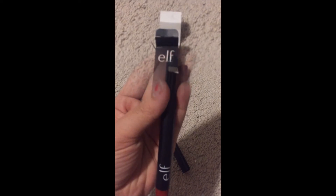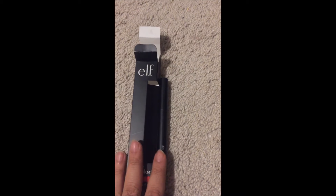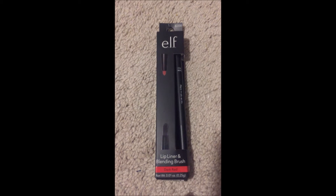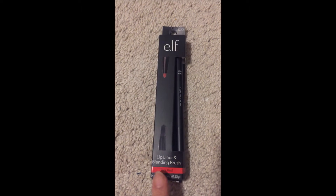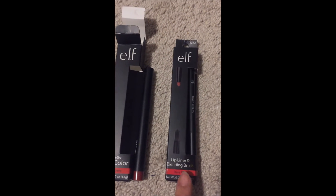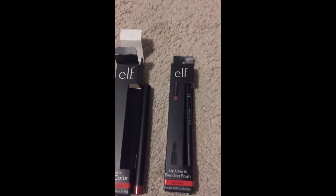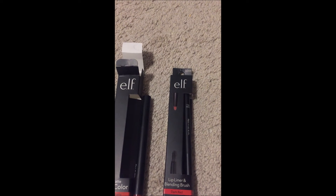So this matte lip color is in the color Cranberry. And next I also bought this lip liner and blending brush in the color Dark Red. So this one is the lip liner.